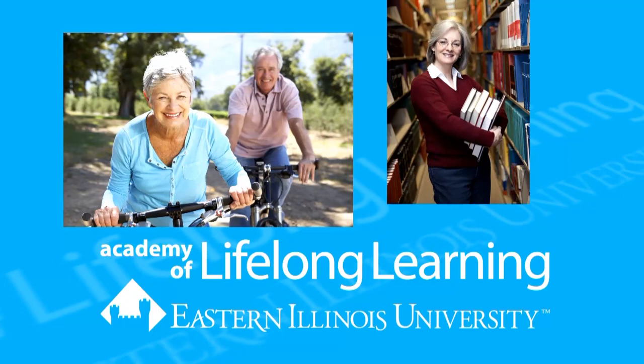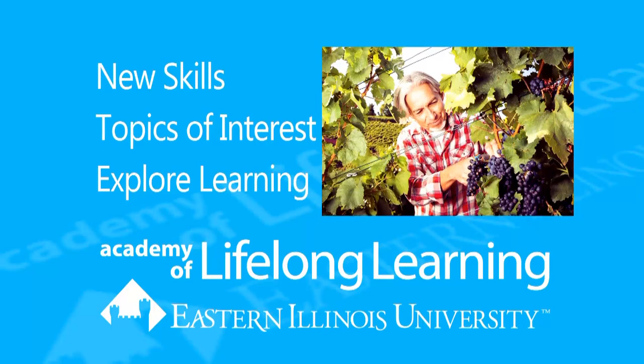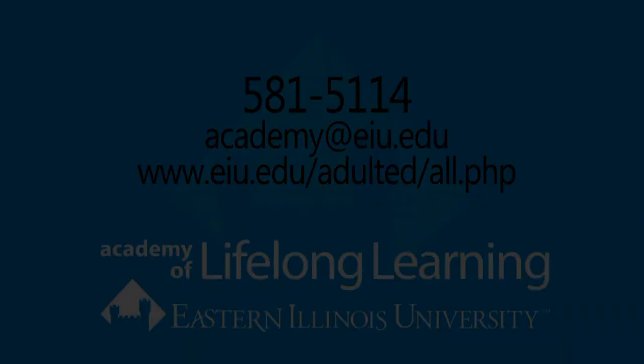Heartland Highways is made possible in part by EIU's Academy of Lifelong Learning, providing all community members an outlet for their educational, social, and creative pursuits. Opportunities to learn new skills, engage in topics of interest, and explore new areas of learning, available for people of all ages. More information available at 581-5114.